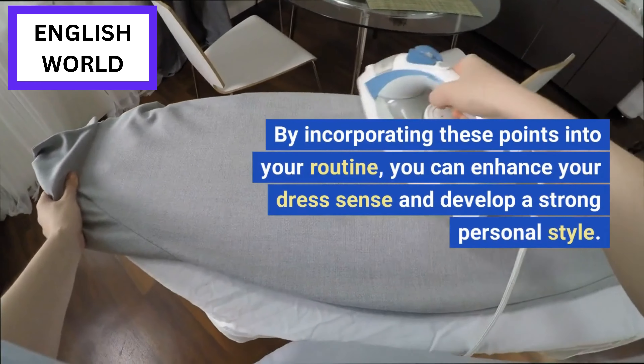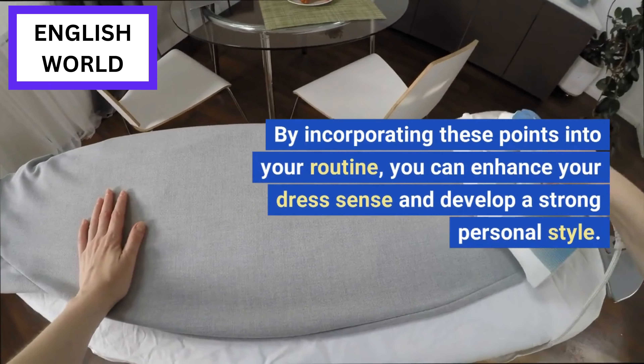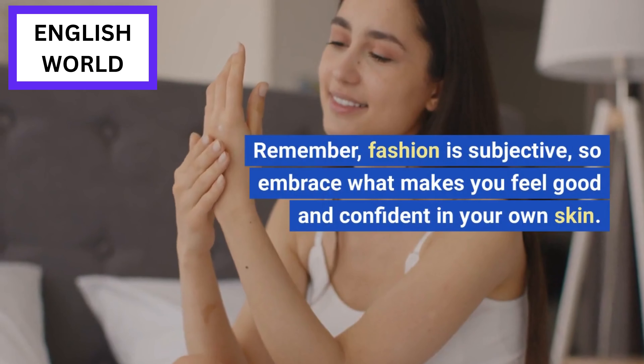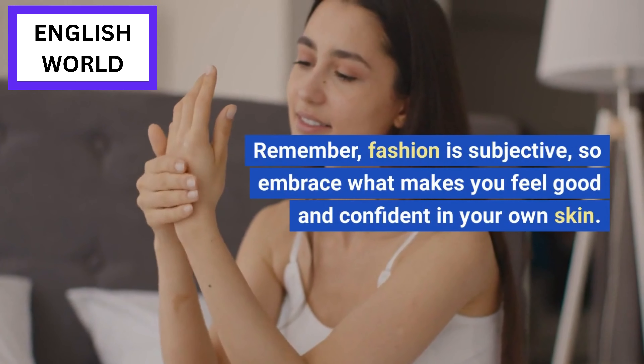By incorporating these points into your routine, you can enhance your dress sense and develop a strong personal style. Remember, fashion is subjective, so embrace what makes you feel good and confident in your own skin.